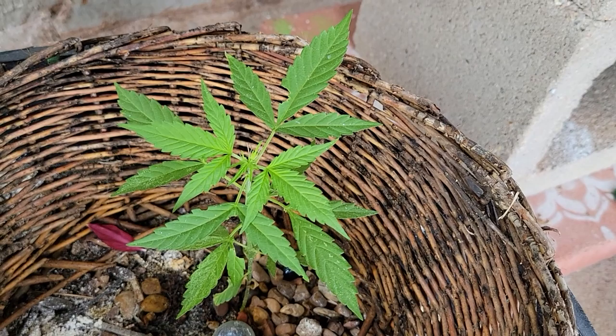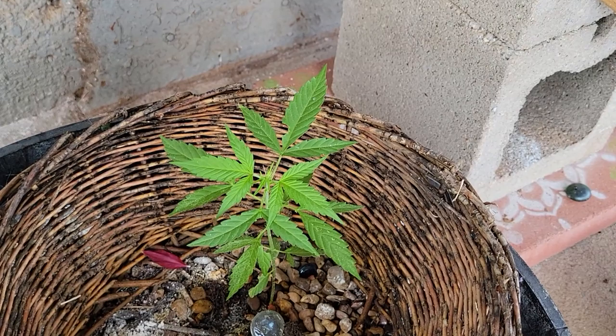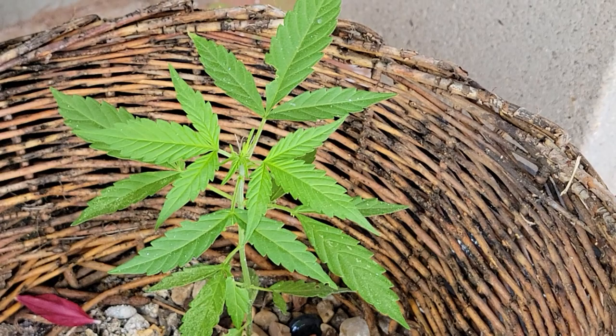It helped when I put the diatomaceous earth around the bottom so that the cutworms wouldn't attack it as much, and that's been pretty helpful. I also put this little basket around it for some extra protection — you can never be too safe. She seems pretty happy, and that makes me happy.